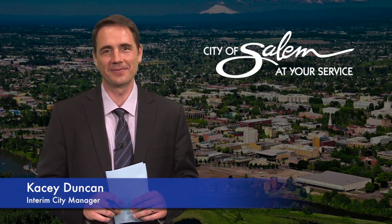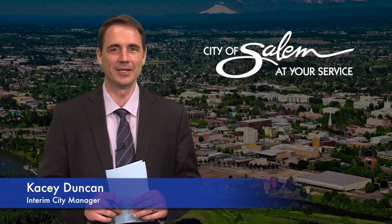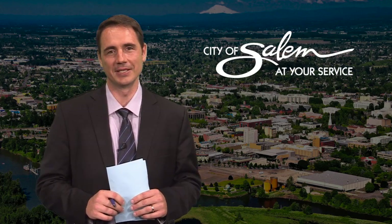Thank you for joining us for the August 2015 edition of The Salem Connection. I'm your host Casey Duncan, and for the next few minutes I'll be connecting you to what's happening in your community.